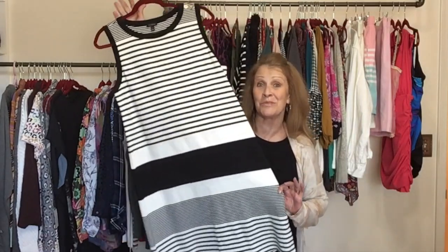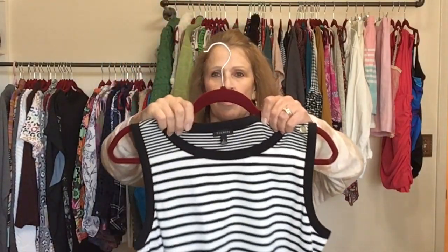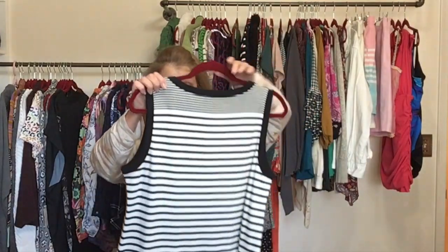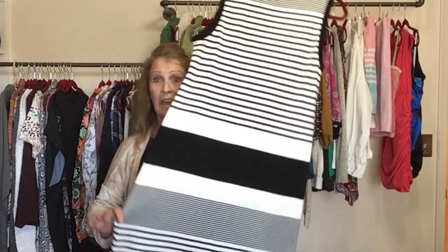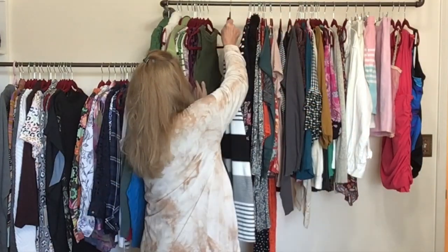Another dress — a black and white striped jersey knit stretch cotton dress. The brand is Talbots, size large, beautiful shape. I think it'll be a great dress for spring and summer.